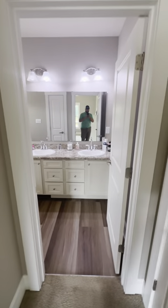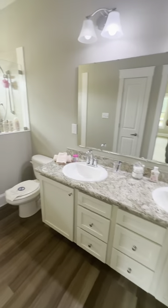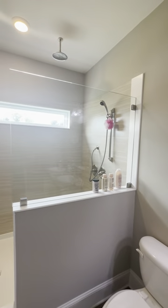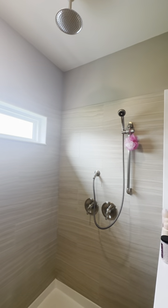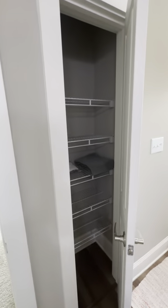Master bathroom — double vanity. You've got double shower heads here like we do in a lot of houses, a beautiful ceramic shower, and then a nice linen closet right here.